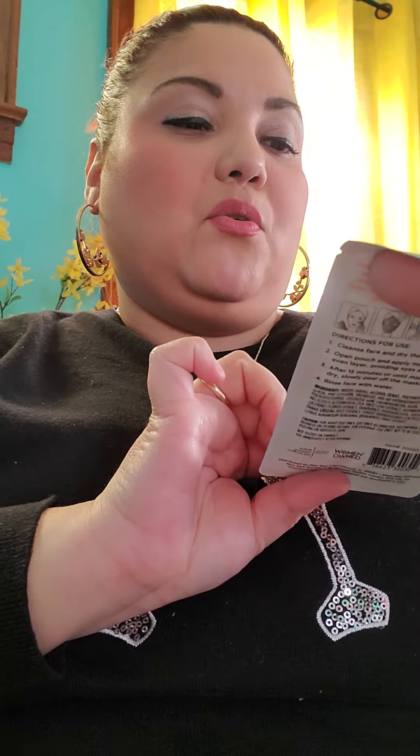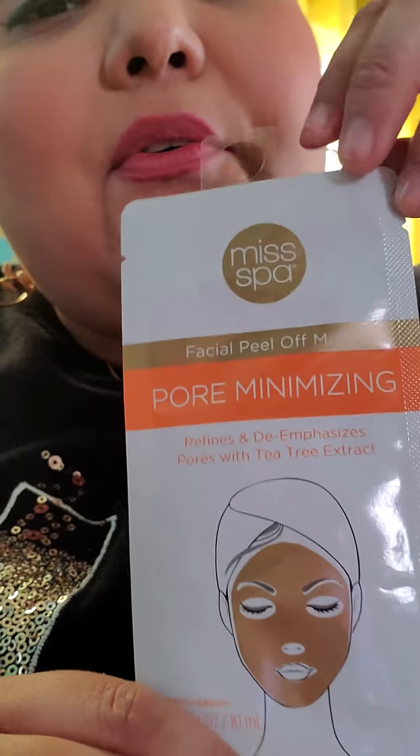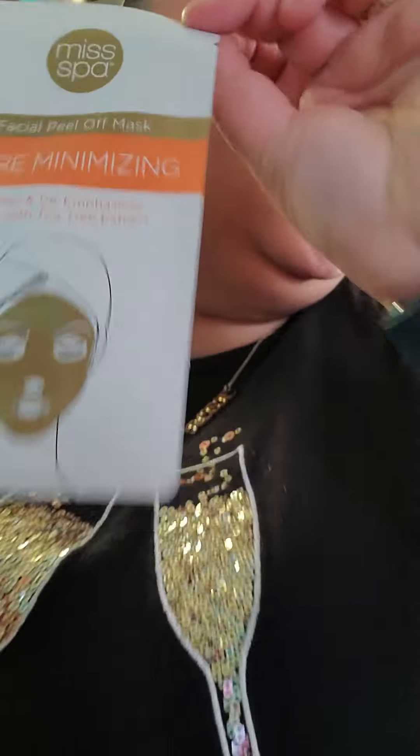The next thing I got is this Miss Spa facial peel-off mask — pore minimizing, refines and de-emphasizes pores with tea tree extract. I'm gonna try it out; hopefully it doesn't make me break out. I have some pretty big pores on my nose so I definitely want to try that and I'll let you guys know how it works.